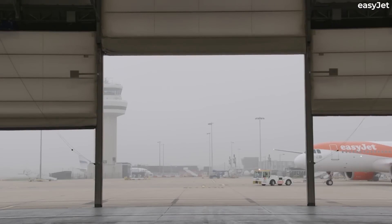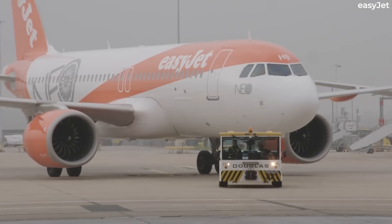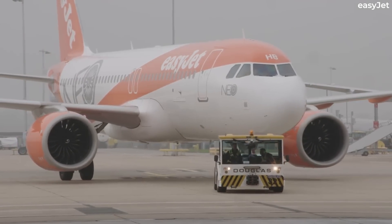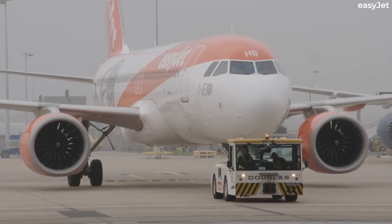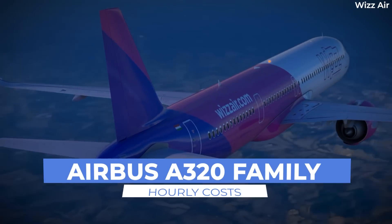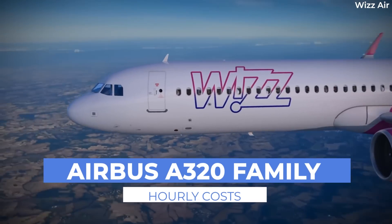Buying and operating an Airbus aircraft does not come cheap, but have you ever been curious about what the hourly cost of flying each of these planes would be? Here's your guide to the price of flying Airbus models every hour.